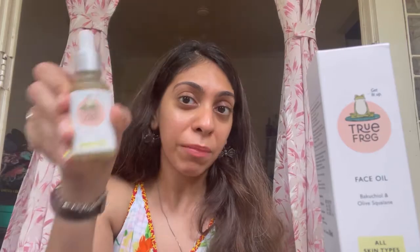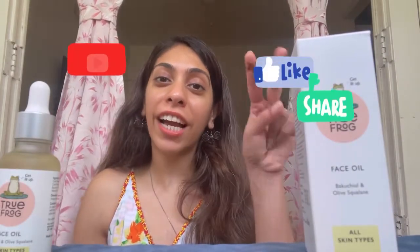I would definitely recommend you try and purchase the True Frog face oil. It's amazing for the skin, has amazing benefits, and great ingredients. If you've enjoyed this video, please subscribe to my channel, like this video, and share it. I'll be back with another review very soon — till then, bye bye!